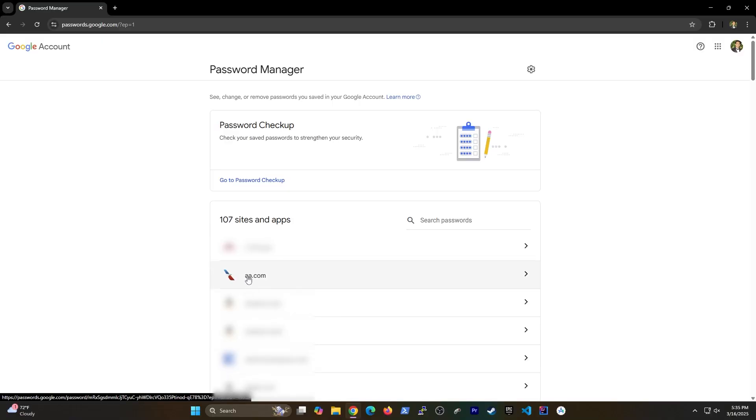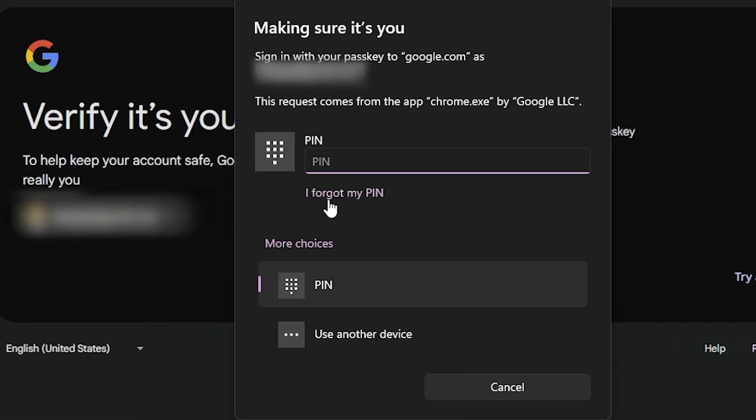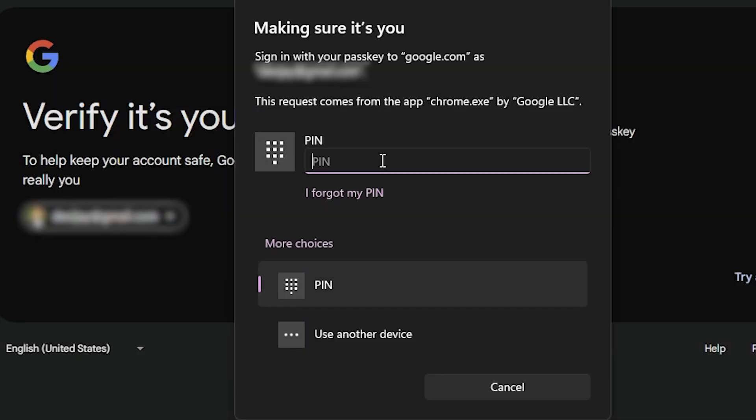By using Google's password manager you can also opt into 2FA, or two-factor authentication. Anytime you are about to access those passwords, you can force Google to ask for one of your device PINs, and you can use any one of your devices for this. This way, if any of your devices ever get compromised or stolen, you have the power to take away that access at any time.